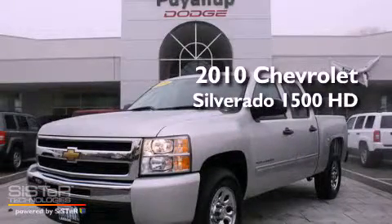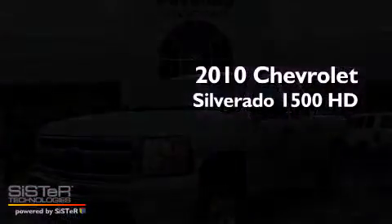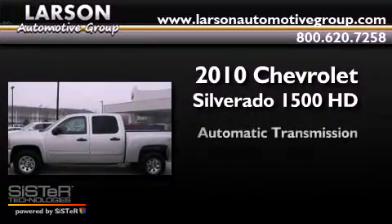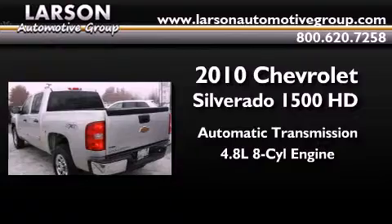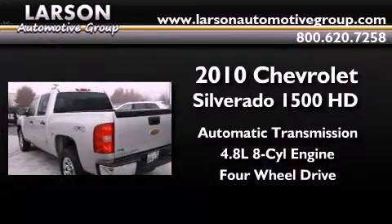This is a 2010 Chevrolet Silverado 1500. This truck has an automatic transmission, a 4.8-liter V8, and the added capability of four-wheel drive.